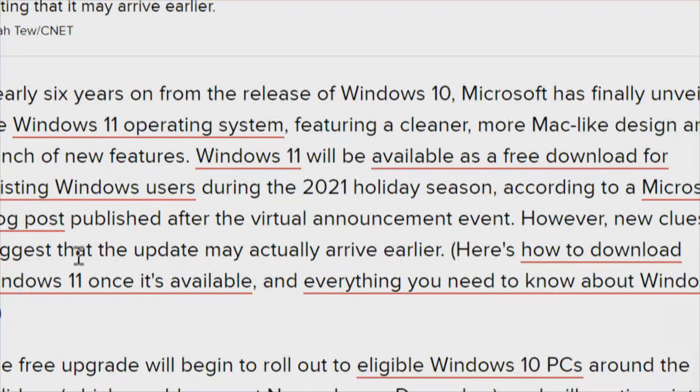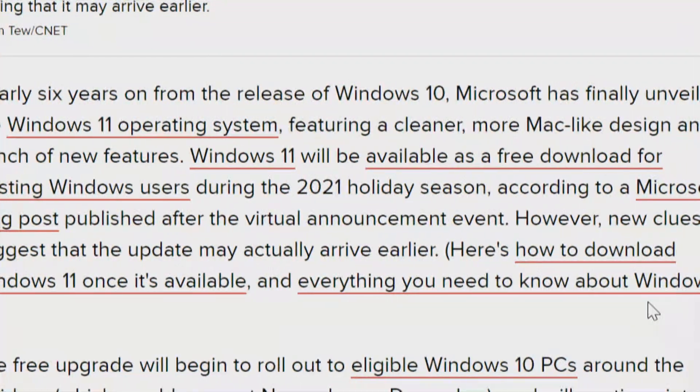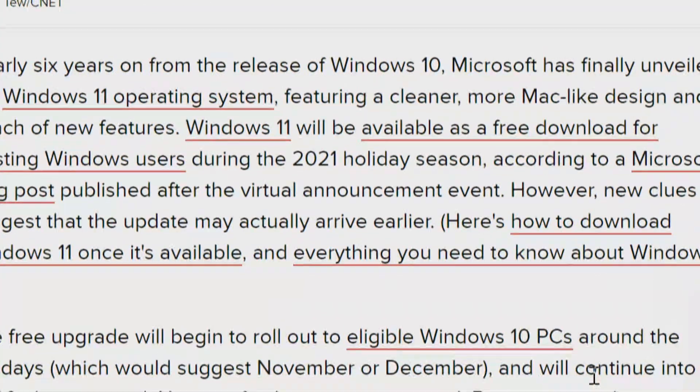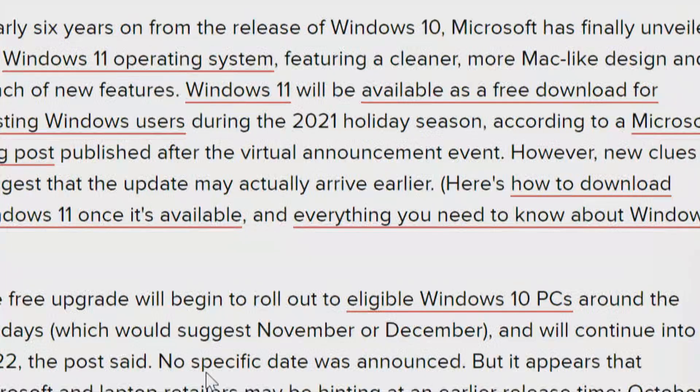Windows 11 will be available as a free download for existing Windows users during the 2021 holiday season. Based on an announcement that Microsoft made, it looks like it's going to be about November or December, possibly as early as October.